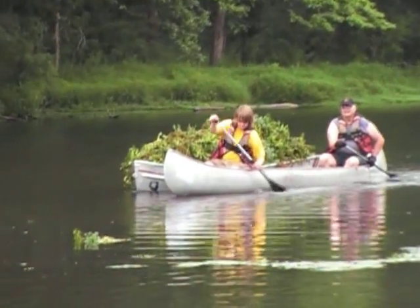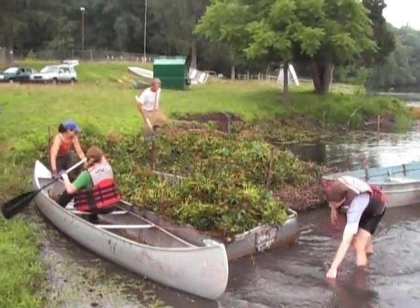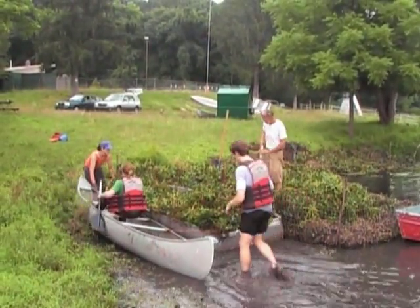They'll be unloading their boat into this in-water composter we've built. The plants, once they've been pulled off from their roots, compost in about 3 to 4 days. And as long as they've been removed from the root from the bottom of the lake, they pose no more threat.